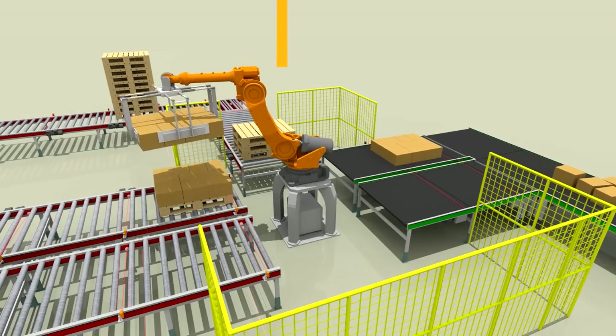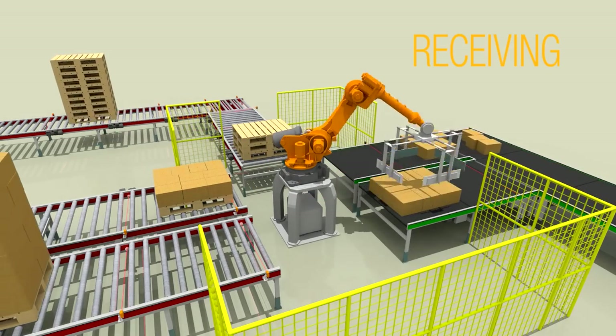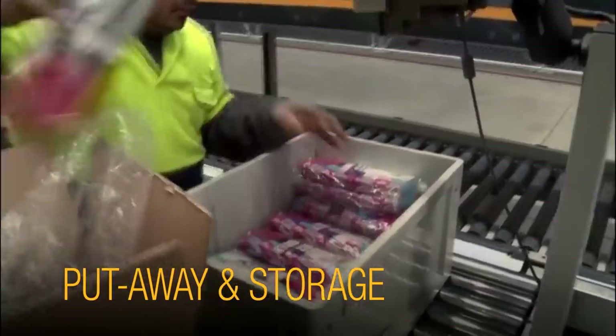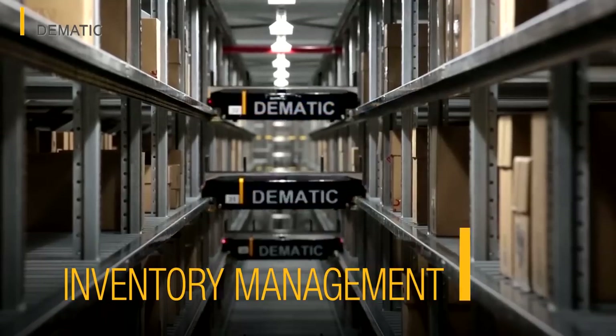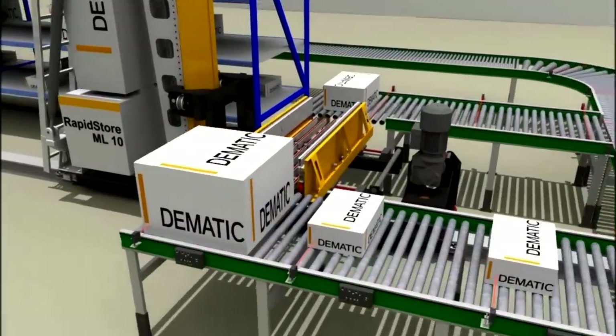Whether you have a production or distribution operation, it all starts with inbound receiving. Need to optimize the put-away process? Standardized put-away solutions such as decanting promote efficiency, accuracy, and reduced dock-to-stock time. And you can manage inventory more effectively in a compact, controlled access environment.